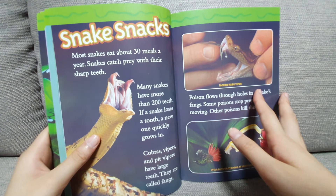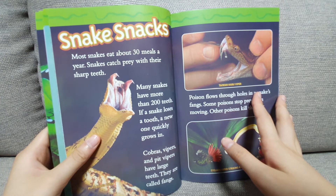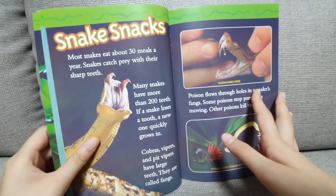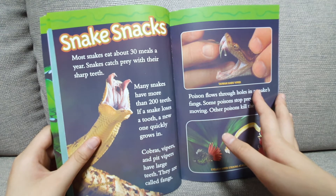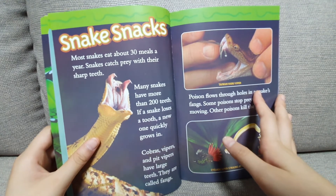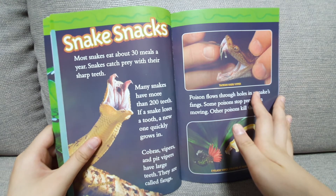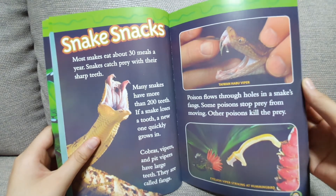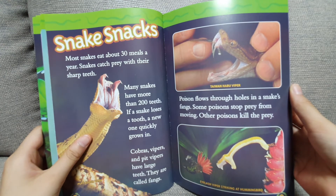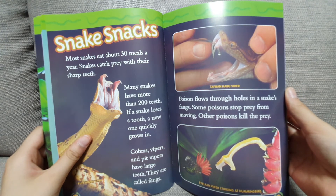Snake snacks. Most snakes eat about 30 meals a year. Snakes catch prey with their sharp teeth. Many snakes have more than 200 teeth. If a snake loses a tooth, a new one quickly grows in. Cobras, vipers, and pit vipers have large teeth called fangs. Poison flows through holes in a snake's fangs. Some poisons stop prey from moving, while other poisons kill the prey.